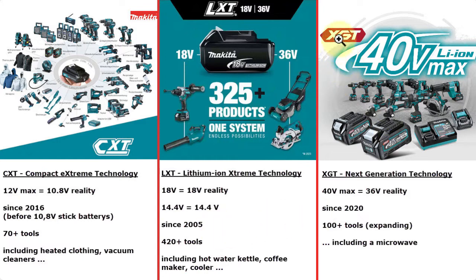Then there's the new XGT system — next generation technology — with 40 volts max, which means 36 volts in reality. This system exists since 2020 and comprises about 100 tools, including a battery powered microwave, which is quite impressive though quite expensive. Considering your hedge cutters, depending on what Makita tools and batteries you already have or which other products you might want to buy, you can consider which voltage or battery system to choose. If you already have 18 volt batteries or tools, you probably want a hedge trimmer with 18 volts; but if you want high power tools, you could choose the 40 volts.